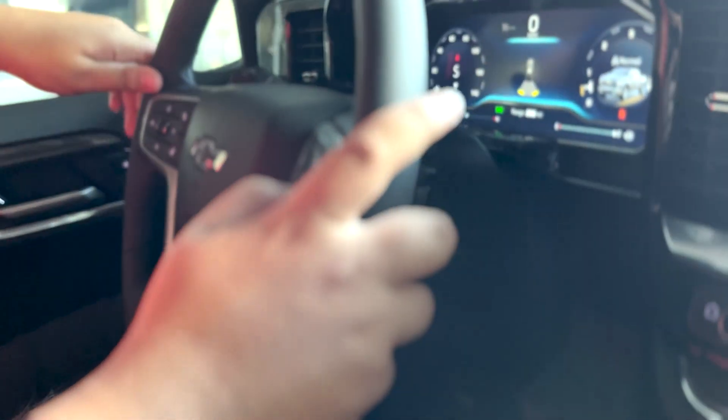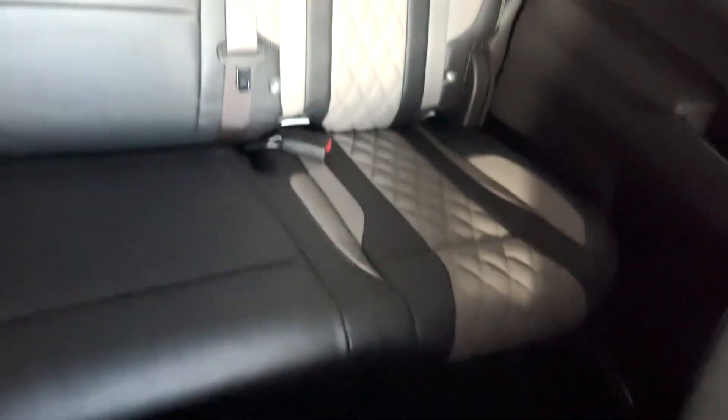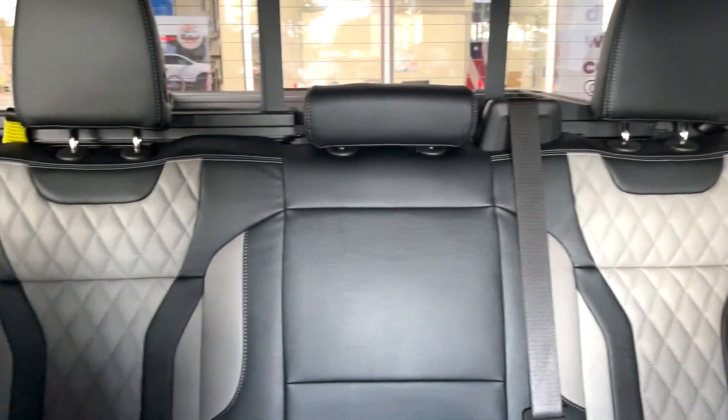The display up front is fully digital. Blind spot sensors are in the mirrors. And if we take a look at the back, we can see those leather seats all across the inside, which are a specific design unique to the Sherrod Signature Edition.